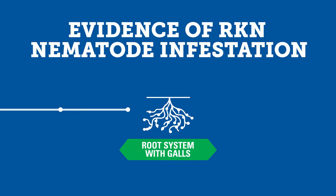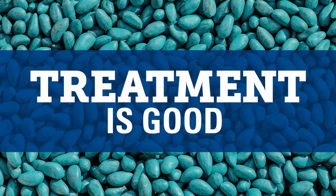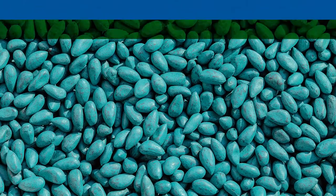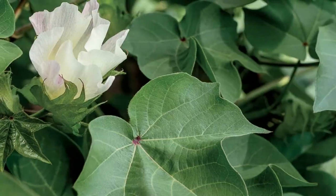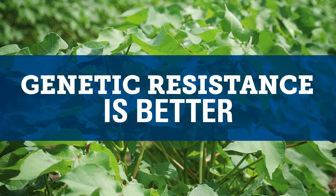Severe galling and damage to roots inhibits absorption of water and nutrients. You can treat root knot nematodes with seed treatments and nematicides for short-term control, but they won't last all season and their effectiveness depends on the weather.